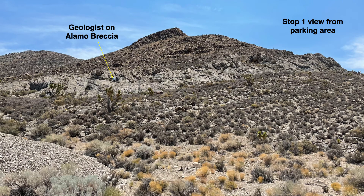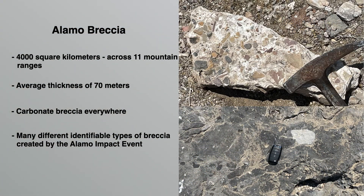Here's the exposure of Alamo Breccia from the parking area off Highway 375. The geologist here is shown for scale. The Native American petroglyph mentioned earlier would be just off to the left in this photo. The Alamo Breccia covers about 4,000 square miles across 11 mountain ranges and is centered in southeast Nevada, with an average thickness of 70 meters. There are many different identifiable types of breccia created by this Devonian impact event. Here are two very different looking samples we found at the Hancock Summit location — everywhere you look is breccia.